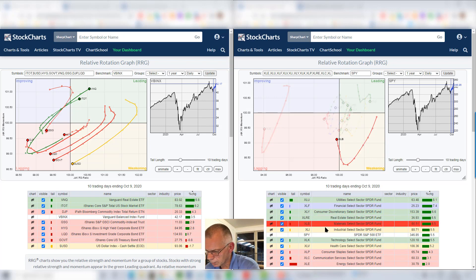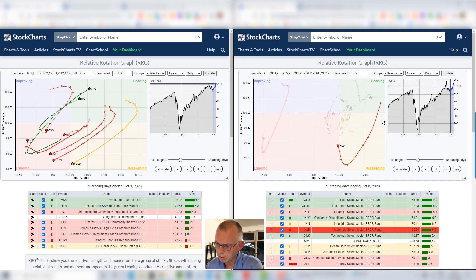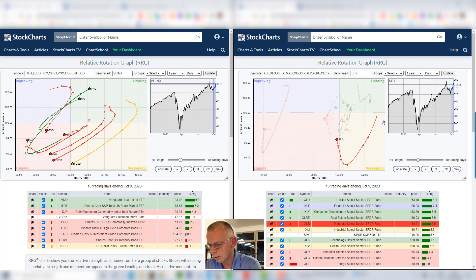Another sector that is outperforming the S&P 500 over the last 10 days is materials. We saw that weak rotation through the weakening quadrant, and now we are pushing into lagging, but we are doing that at a rising RS momentum. So we're very close to the 100 level on the RS ratio line and we're picking up on momentum. That's not necessarily a negative rotation. As of last Friday we're into the lagging quadrant, but already picking up. So it's very interesting to see how this works out on the weekly RRG.